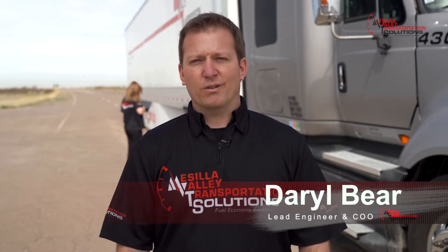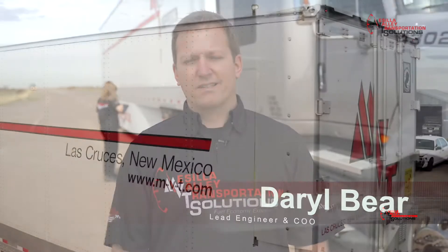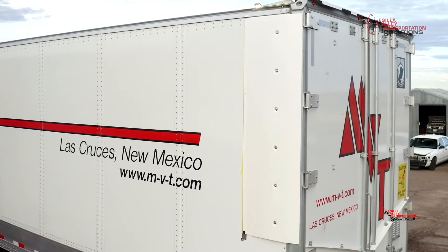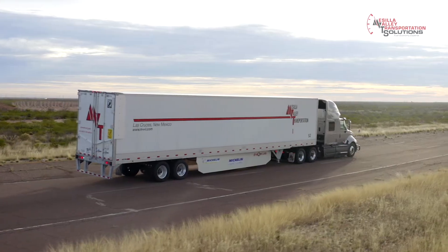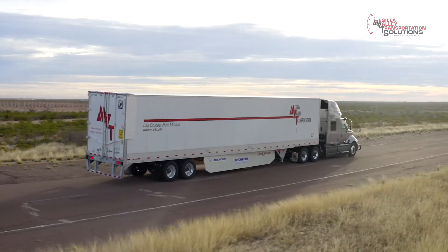I'm Darryl Baer, Lead Engineer and COO of MBT Solutions. We're in Pecos, Texas. We're testing a combined package of tires and aerodynamics. These are both major areas of fuel consumption, and therefore they're great opportunities for a fleet to save fuel and money.